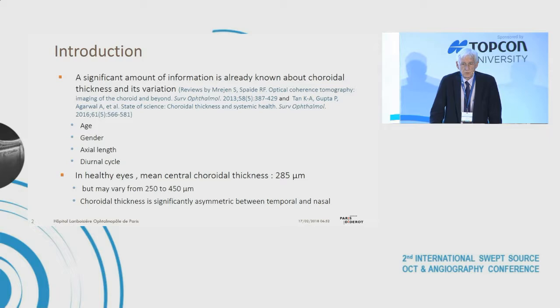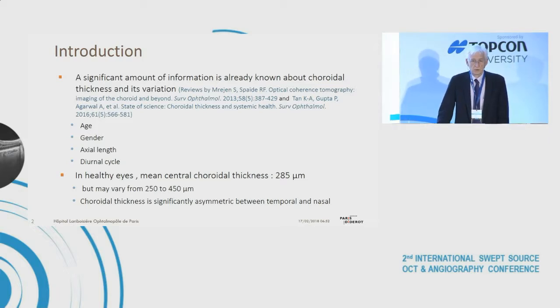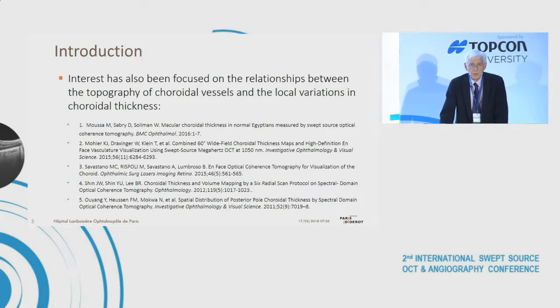A significant amount of information is already known about choroid thickness and its variation with age, gender, axial length, and refractive error. In healthy eyes, mean central choroid thickness is thought to be about 280 microns, varying from 250 microns to more than 450 microns. Choroid thickness is known to be significantly asymmetric between the temporal and nasal parts of the fundus. Interest has also focused on the relationships between the topography of choroidal vessels and local variations in choroid thickness.